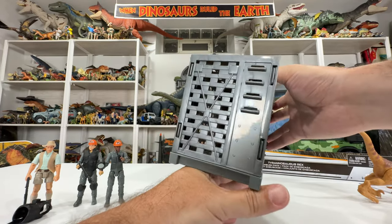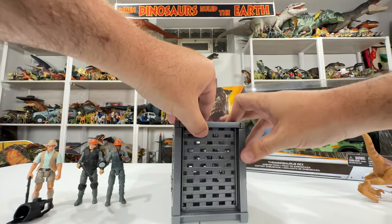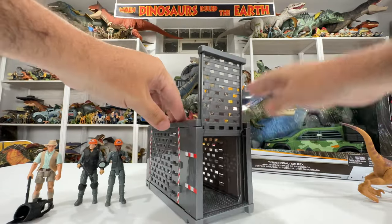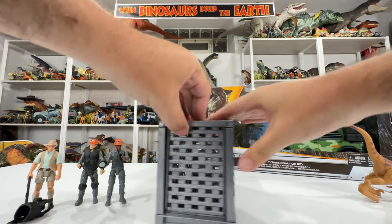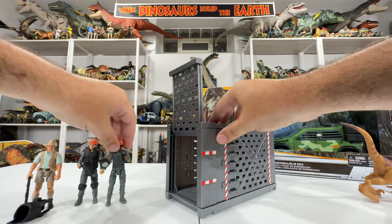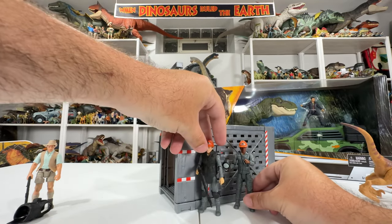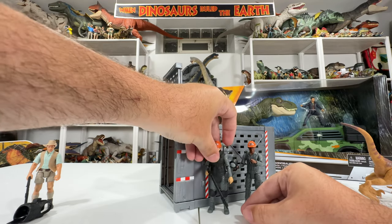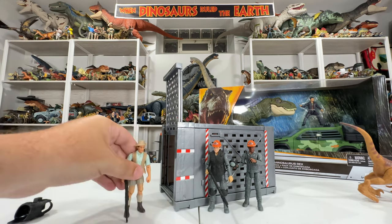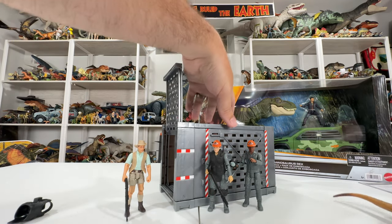It's a solid little piece of plastic. It's got the ladder on the back, light on the inside, and the door that opens up and can be shut. The workers scale next to it basically perfectly. The cage is huge in the movie, so it's pretty large here in toy form too. Got Muldoon over here — it scales really well. And of course the Raptor is going to go inside of it.